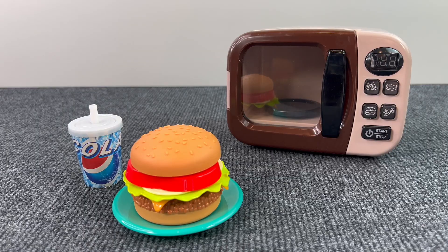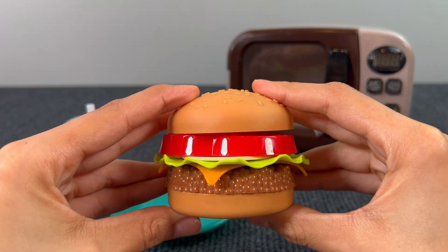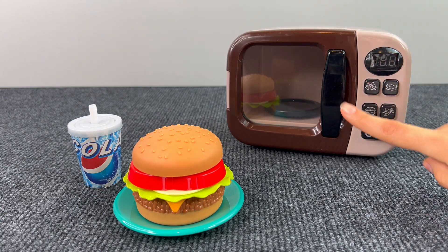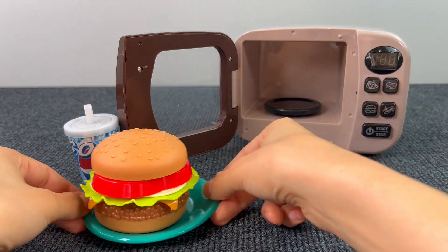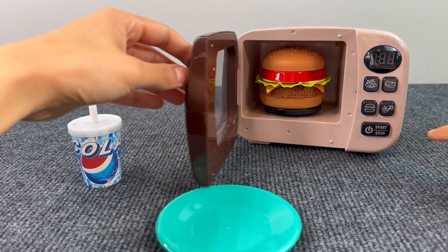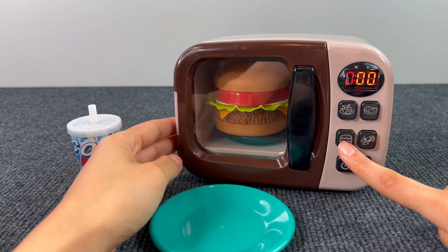I was feeling hungry so I ordered this delicious hamburger, but it has cooled down, so better to warm it in the microwave. Let's put it in. Very good — now we have to select the hamburger mode. There it is!